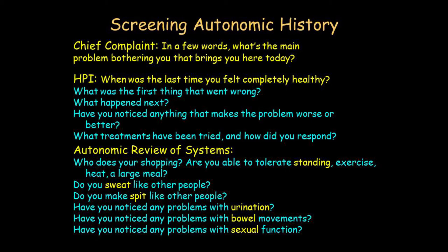Ask 'Do you sweat like other people?' — not 'How long have you had dry skin?' which leads the witness. 'Do you sweat like other people?' is a direct question for the sympathetic cholinergic system. If the person says 'I never sweat — I used to sweat until a certain point and I've never sweated since' — that's significant.